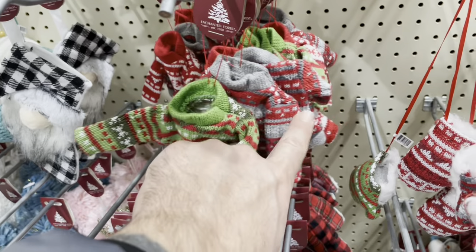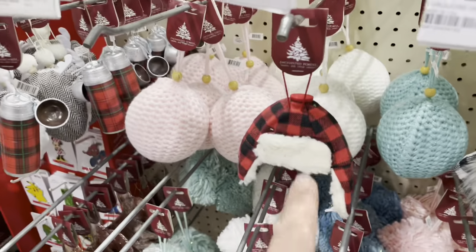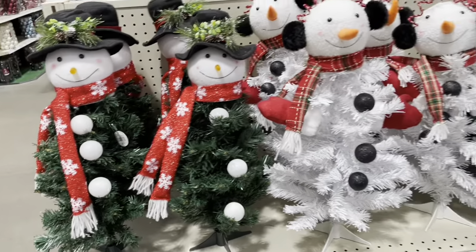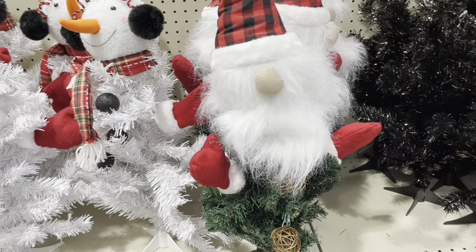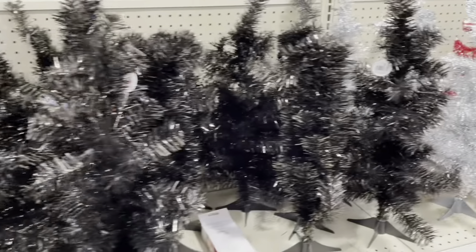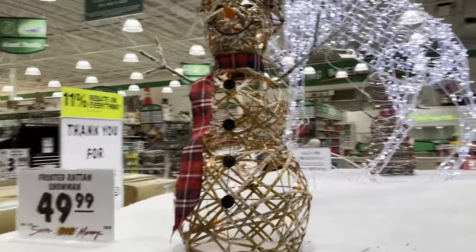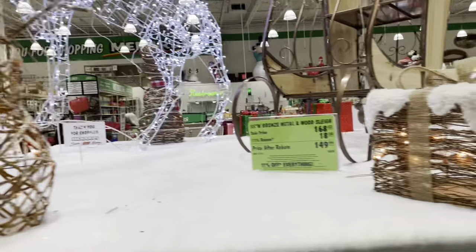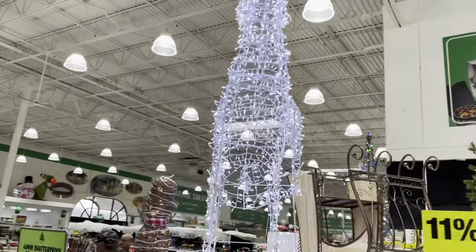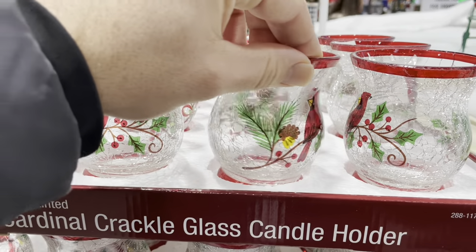They've got ugly sweater Christmas tree ornaments and little mittens. And a little hat. We've got all these cute little Christmas trees that are decorated like figures — like snowmen — and we've got a little gnome guy. Small Christmas trees, like little mini ones you can put on top of bookshelves, entertainment centers. We've got a frosted snowman. These little presents are cute. That is super nice — this little glass candle holder here is really nice.